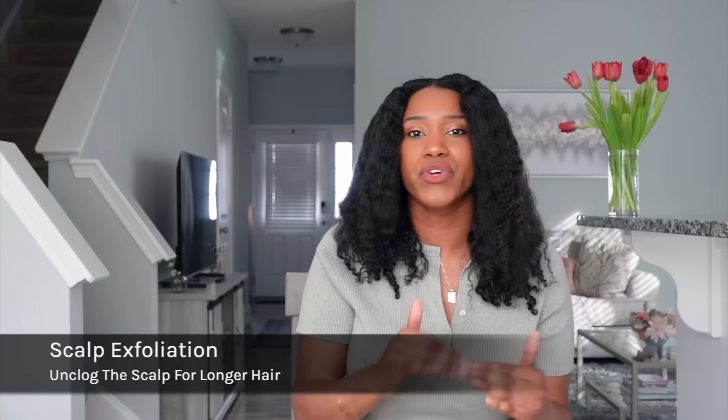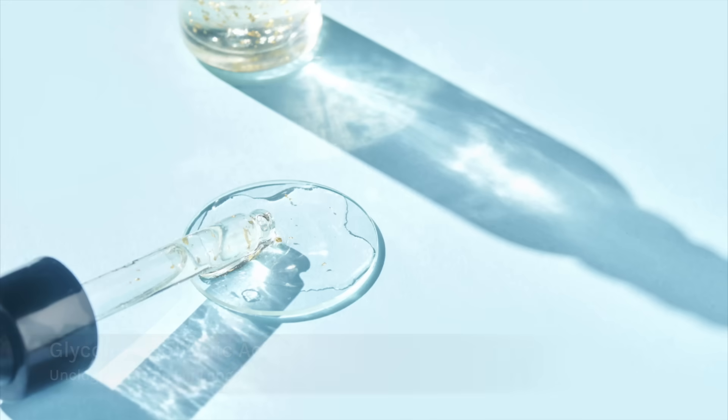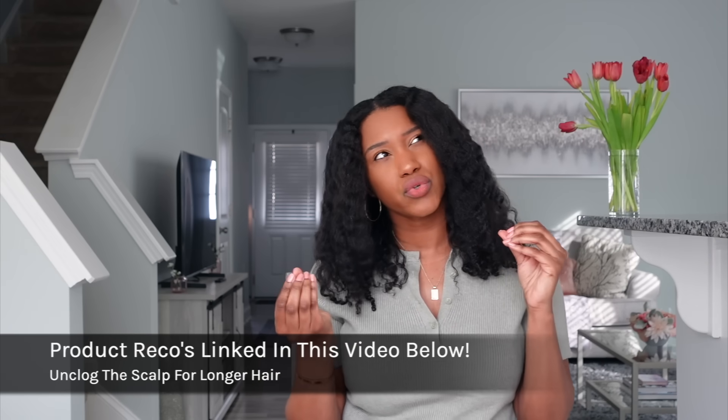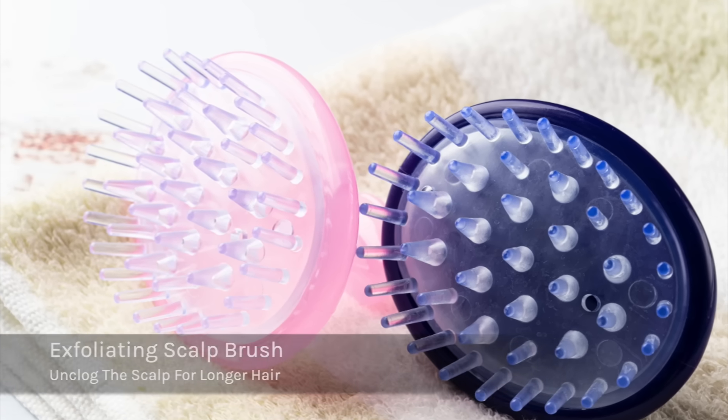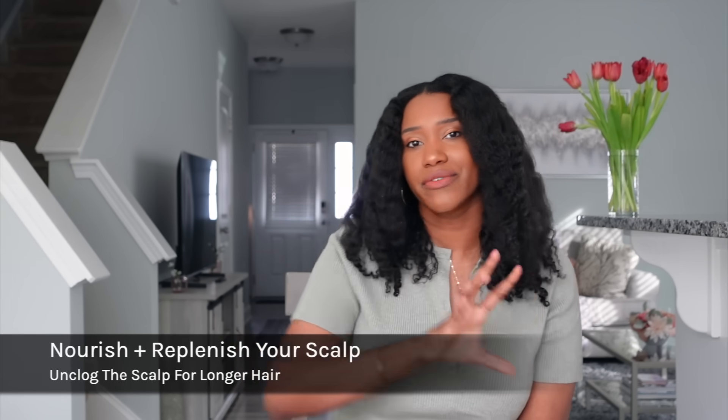Another form of detoxing and unclogging the scalp is exfoliation — removing dead skin cells off the scalp, since that buildup can lead to clogged follicles and disrupt your hair growth cycle. You can use scalp treatments containing glycolic acid or salicylic acid for a gentle liquid chemical exfoliation, or use a physical scalp brush to physically exfoliate the dead skin cells. This can be done once a week or once every other week.